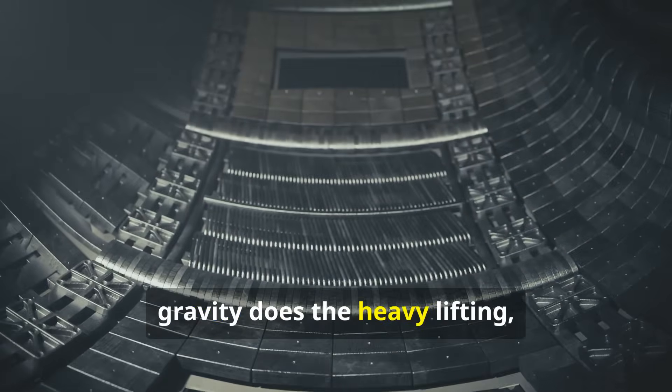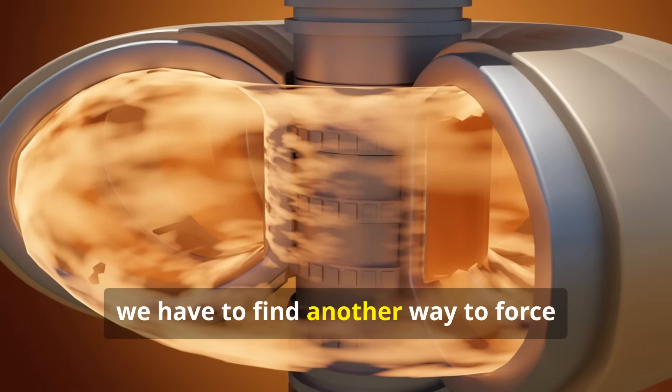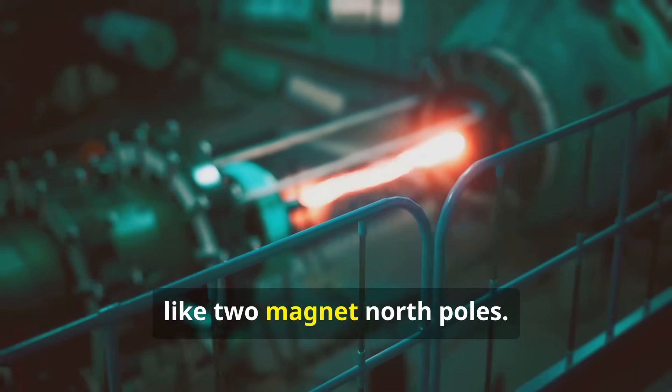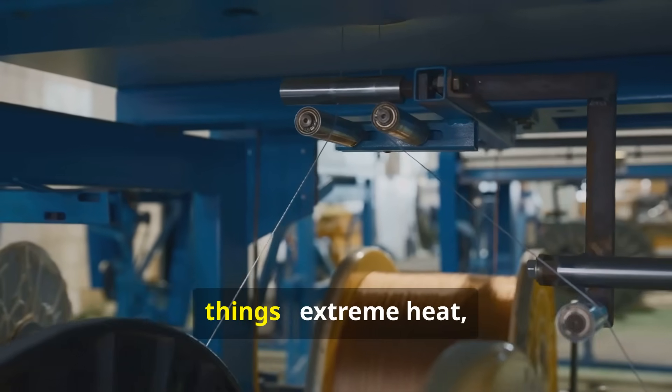In the sun, gravity does the heavy lifting, creating unimaginable pressure. Here we have to find another way to force nuclei together. All nuclei are positively charged and repel each other, like two magnet north poles. To overcome that repulsion, you need two things: extreme heat and extreme pressure.